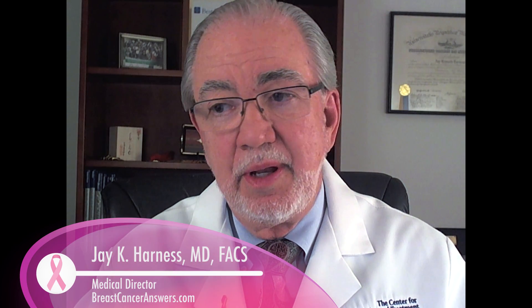Hi, I'm Dr. Jay Harness from Breast Cancer Answers. I'm asked multiple questions about breast imaging, and one that's come through recently is: is it possible to have breast cancer and yet have a normal breast MRI exam?